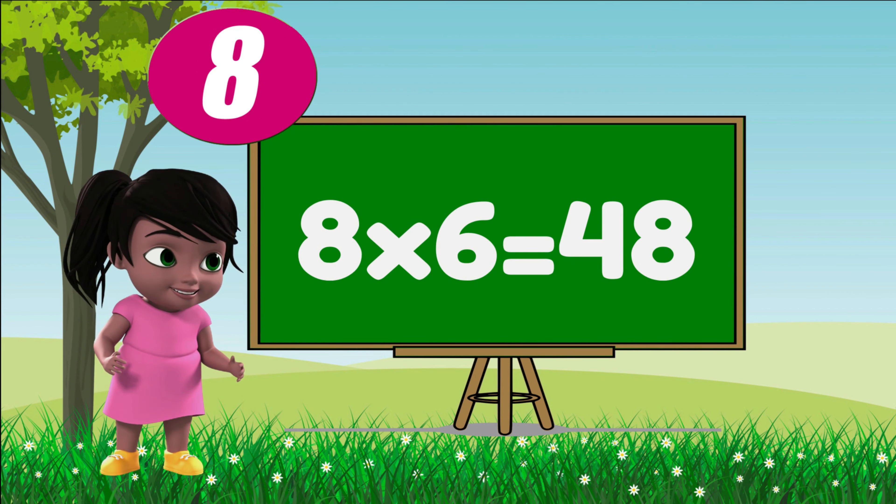Eight sevens are fifty-six, eight sevens are fifty-six. Eight eights are sixty-four, eight eights are sixty-four. Eight nines are seventy-two, eight nines are seventy-two. Eight tens are eighty, eight tens are eighty.